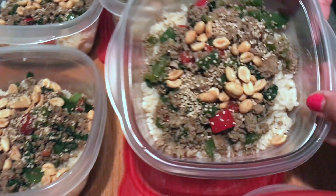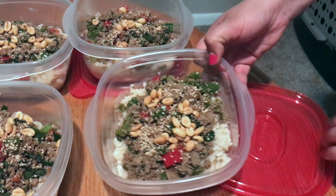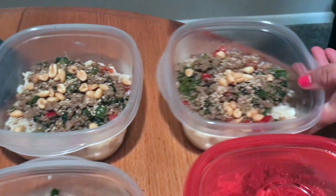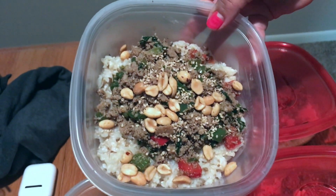We are done with the meal prep. I'm gonna put the lids on, let them cool down for a little bit, and then stick them in the refrigerator. You can keep them in the refrigerator up to five days. We only make meals until Thursday - Fridays we usually eat out. These are gonna be good up until Thursday. This is the final product - the ground turkey stir-fry with a brown rice base.